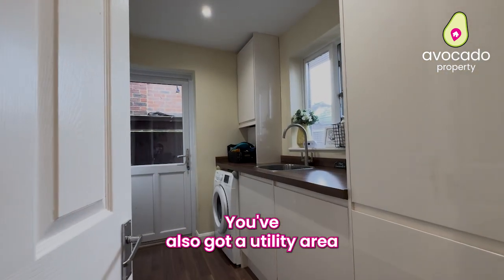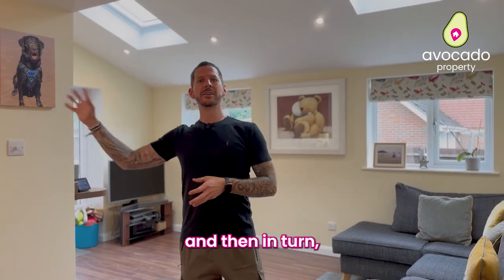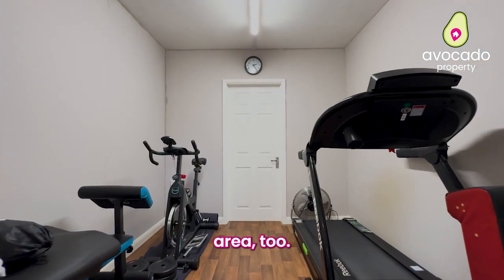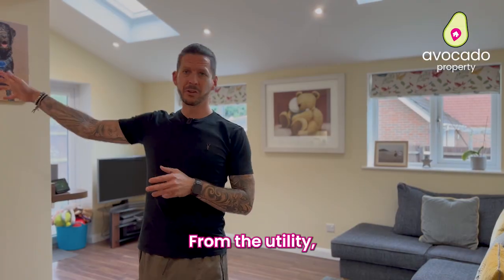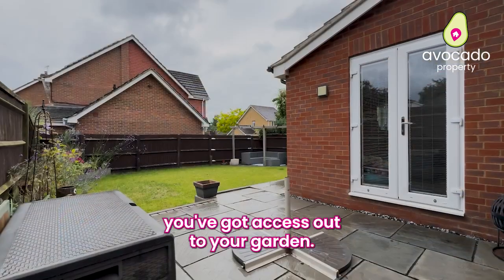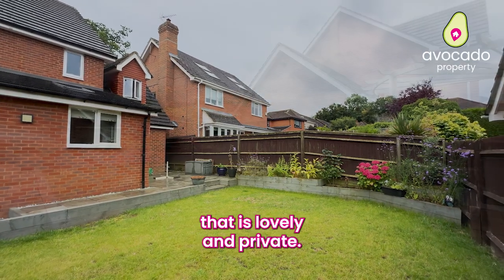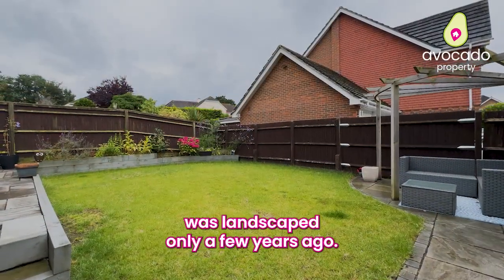You've also got a utility area across the back, and then in turn this opens into what the sellers are currently using as a gym area too, and then you've got the garage in front of that. From the utility you've got access to the side, and from the back here you've got access out to your garden. As you can see that is lovely and private, and this was landscaped only a few years ago.